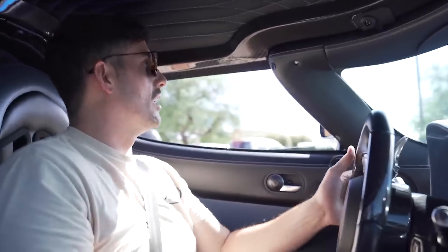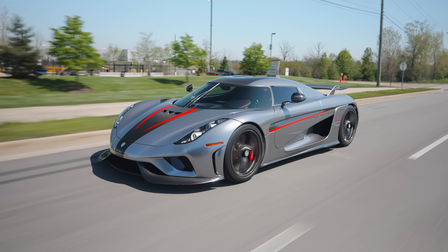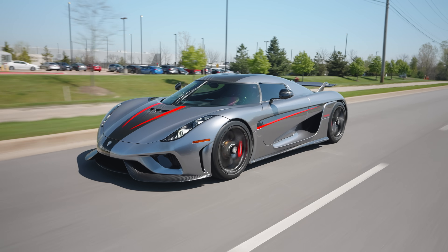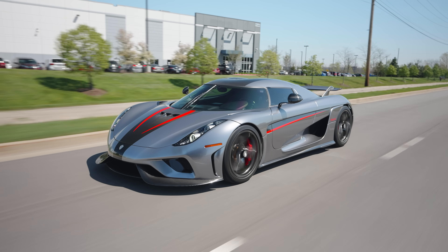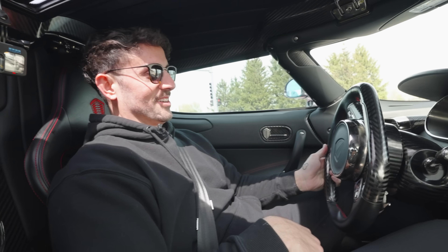Is this where I fall in love with the Koenigsegg and have to buy one? This thing feels so raw — I don't even know how to explain it. I thought the Agera was a little bit too raw, too aggressive — it felt like the unrefined version of this. This just feels like the polished version of that. And the Jesko is supposed to be an even further polish — they're just getting better and better at building cars. It would be nice if the air conditioner worked.